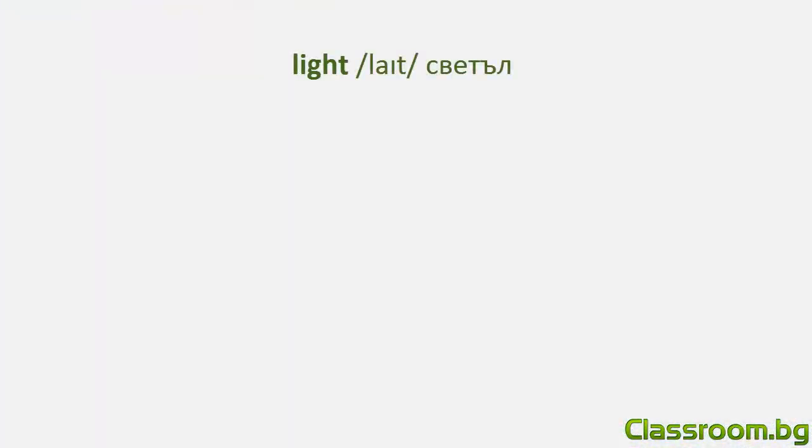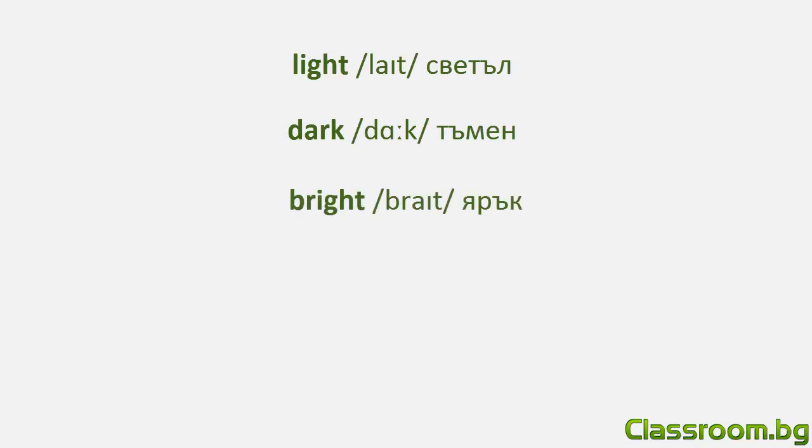За да поясните нюансите на цветовете, пред тях можете да поставите думите Light (светъл), Dark (тъмен), Bright (ярък), Saturated (наситен).